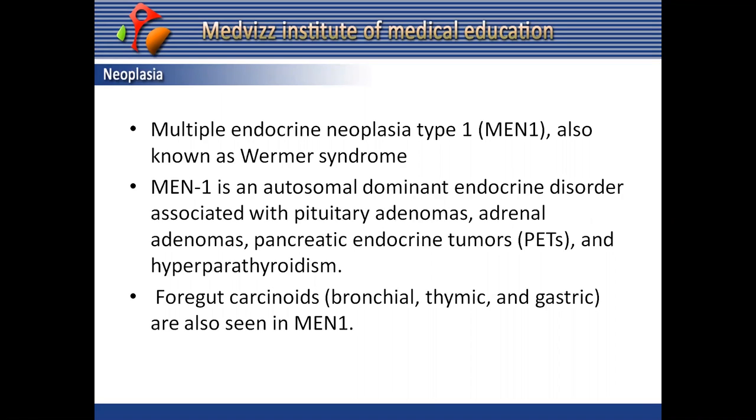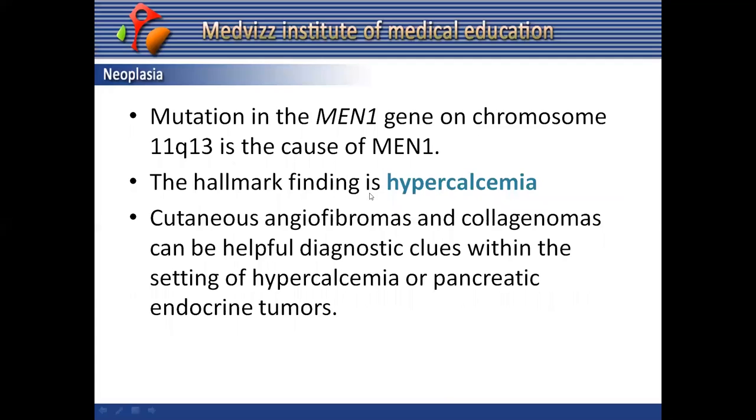Foregut carcinoids — bronchial, thymic, and gastric — are more commonly seen in MEN1. The mutation in the MEN1 gene is located on chromosome 11, which is the main cause of MEN1 syndrome. Approximately one-fourth of MEN1 patients will have no family history of the disease, and genetic testing for the MEN1 gene is not always positive.